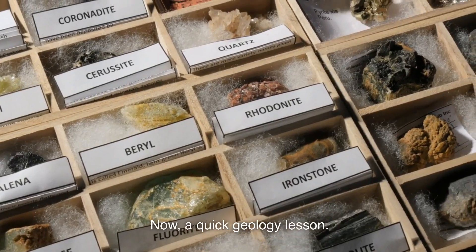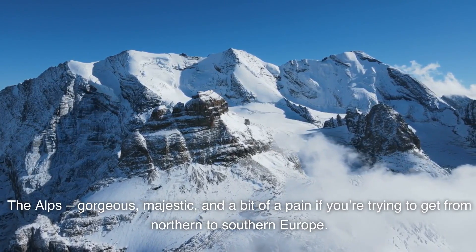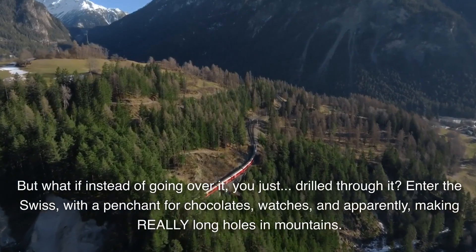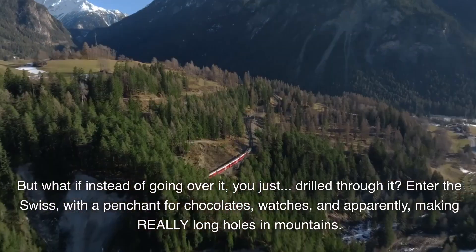Now, a quick geology lesson. The Alps — gorgeous, majestic, and a bit of a pain if you're trying to get from northern to southern Europe. It's like having a gigantic rocky speed bump right in the middle of a highway. But what if instead of going over it, you just drill through it? Enter the Swiss, with a penchant for chocolates, watches, and apparently making really long holes in mountains.